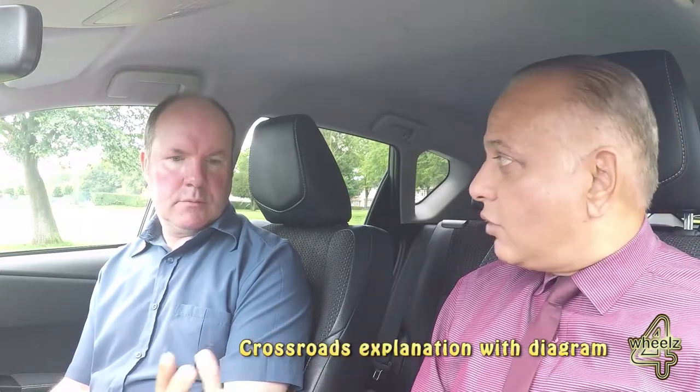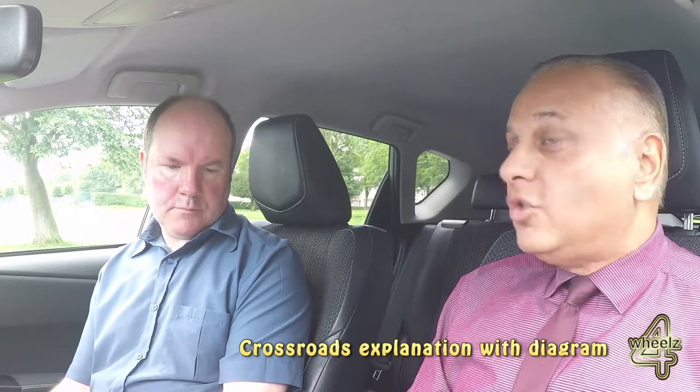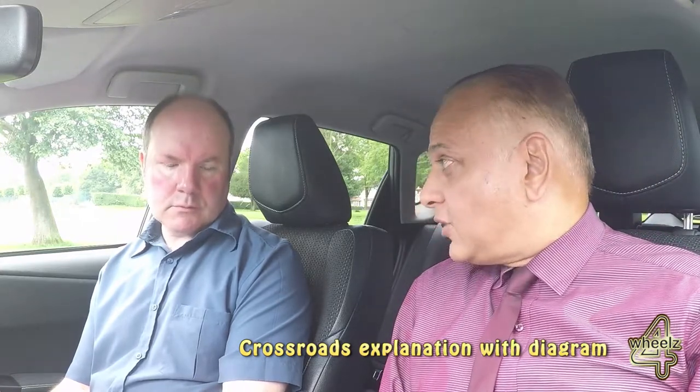With the crossroads, would you like me to explain it before you have a go, or straight into it? I think explain it again, because it looks slightly different. Essentially it's going to be similar to what we've already been doing — we're going to use that routine MSPSL again.